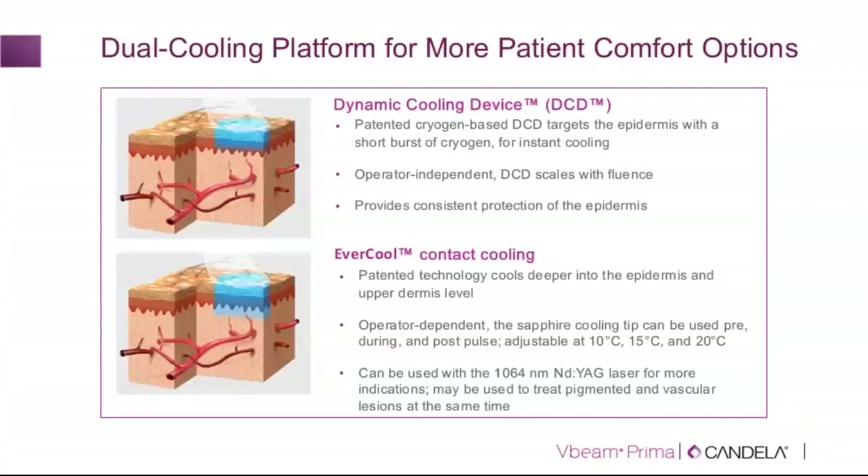Another advantage of contact cooling is the ability to apply gentle compression. For example, with an adenoma sebaceum or venous lake, the Evercool handpiece is particularly useful because in addition to cooling, I can gently compress and reduce the overall target volume for the initial pulse.